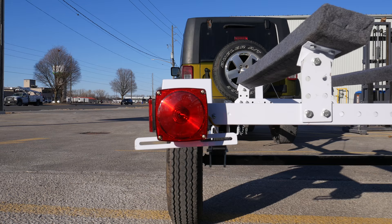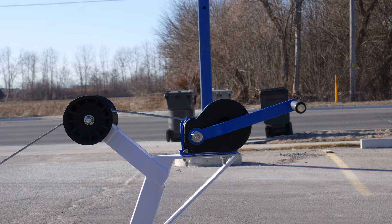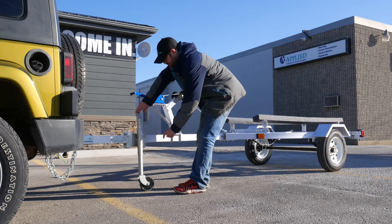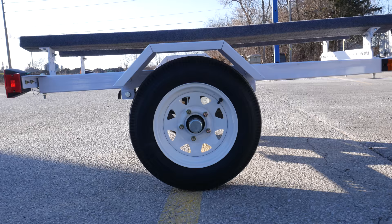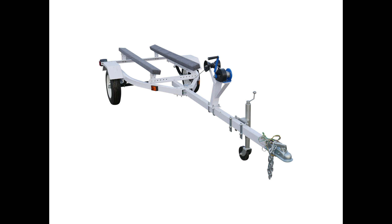Other features include a 2-inch coupler with safety chains, DOT approved LED light set, a winch and winch carrier, an adjustable trailer jack, and it all rolls smoothly on 5-bolt 12-inch tires.